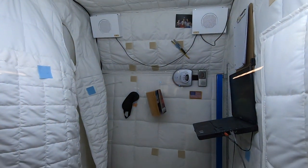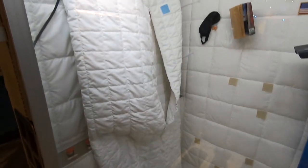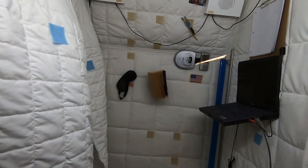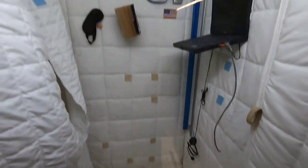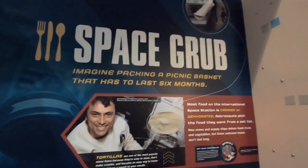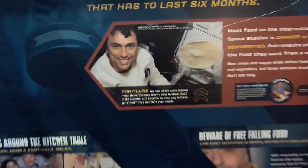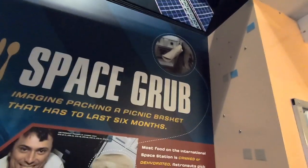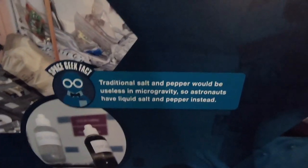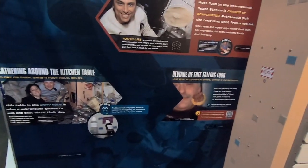This is an astronaut's bed while in space — looks like a little cocoon. They zip themselves in, with maybe a book floating around and their laptop. Space geek fact on food: tortillas are very popular because they're easy to store and don't fall apart. Traditional salt and pepper would be useless in microgravity since they'd go everywhere, so astronauts had to use liquid salt and pepper instead.